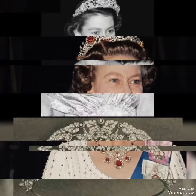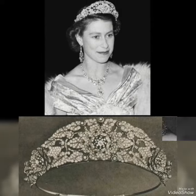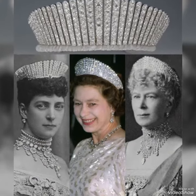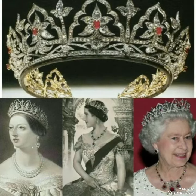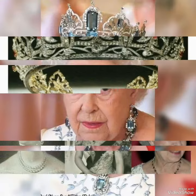Hey guys, welcome to my channel YouTube Trends. How are you guys? I hope you all are fit and fine. Today's video I'm showing you amazing Queen Elizabeth crown designs, amazing tiaras, as you can see. So watch my video till the end. I hope you like my video.